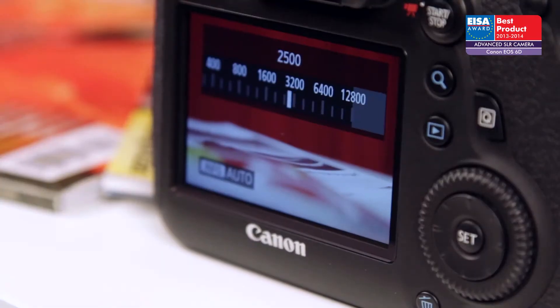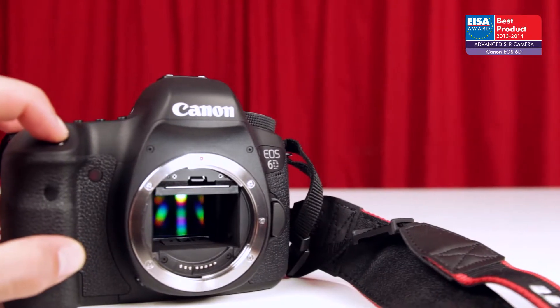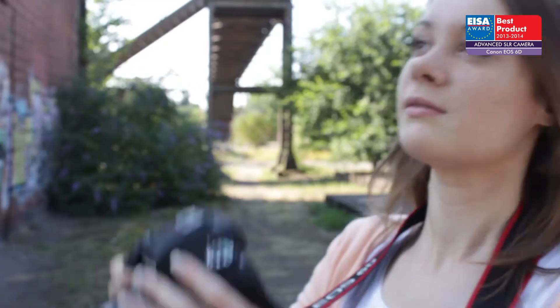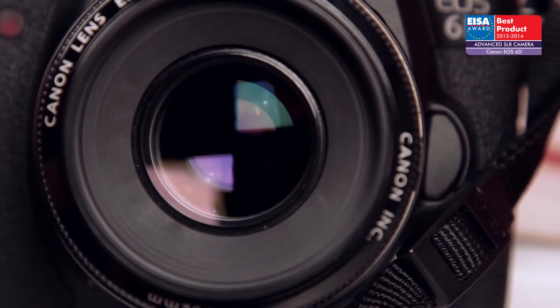With the full-frame benefits of low noise, expanded exposure latitude and high dynamic range, the EOS 6D also offers a shutter delay of only 47 milliseconds and a continuous shooting frame rate of 4.5 frames per second for up to 1,250 pictures.